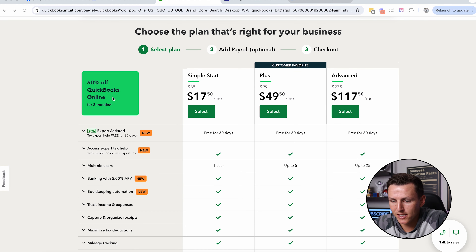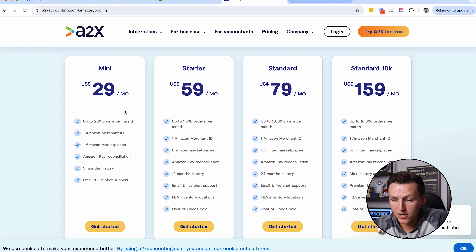Let's look at the traditional way people were doing bookkeeping. They would get a QuickBooks account — they advertise sign up for three months at 50% off, so it looks like a cheap price of $17, but then it jumps up to $35. In reality, you need the Plus plan at $100 a month, which is very expensive. Then you need an integration like A2X: a mini/starter plan depending on orders — under 200 orders is another $30, over that it's $80 a month, so costs just keep compounding.